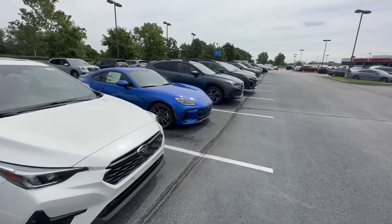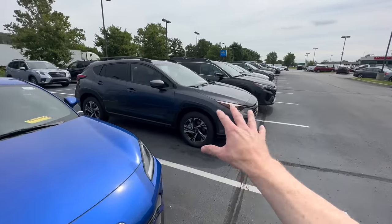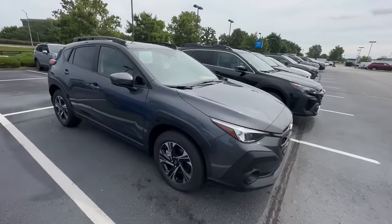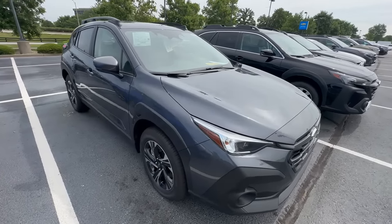The number one selling Subaru for 2022 and continuing into 2023 is the Subaru Crosstrek. Unfortunately, if you're looking for one of these crossover SUVs, I would not expect a discount on this model anytime soon.